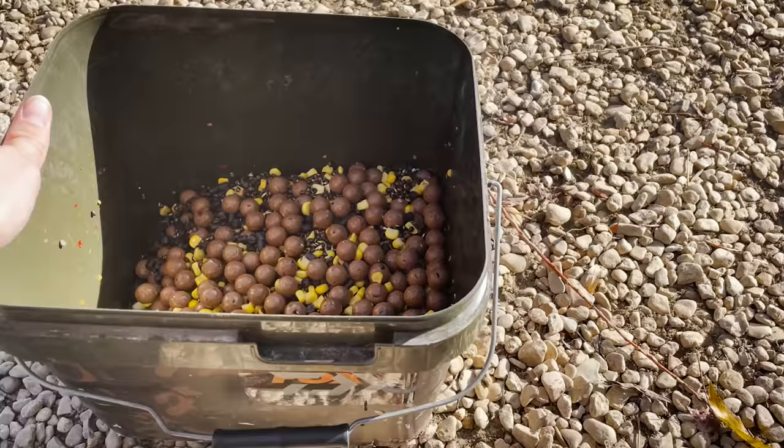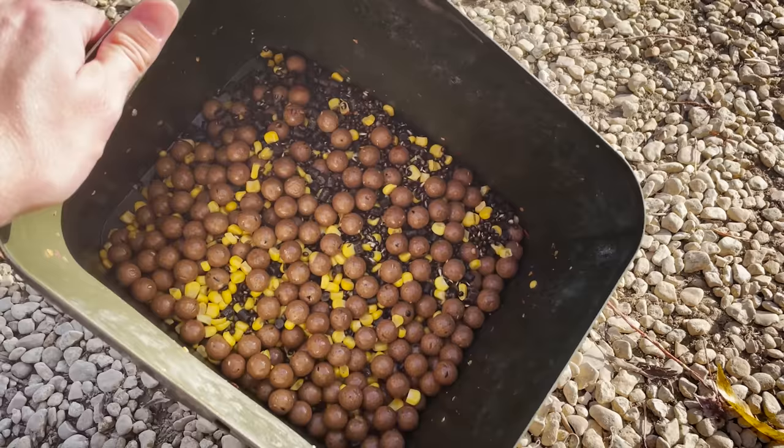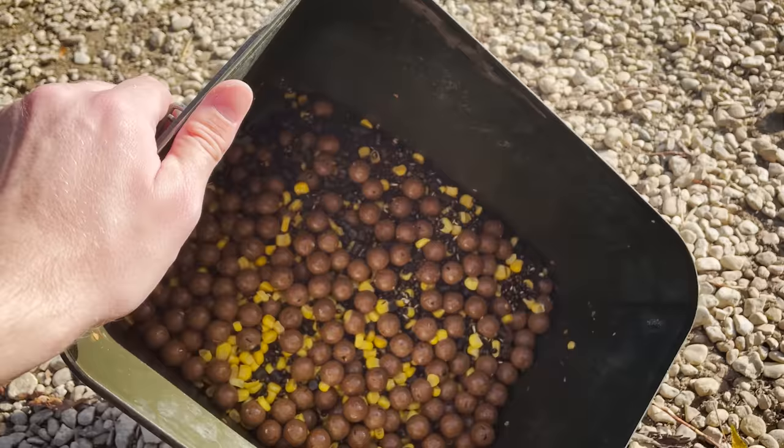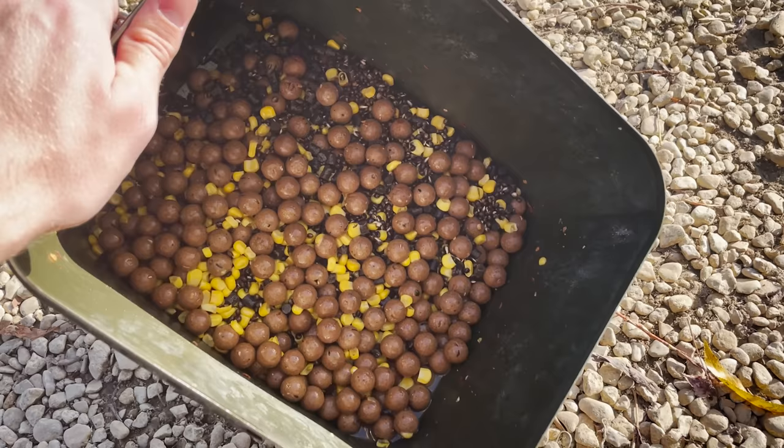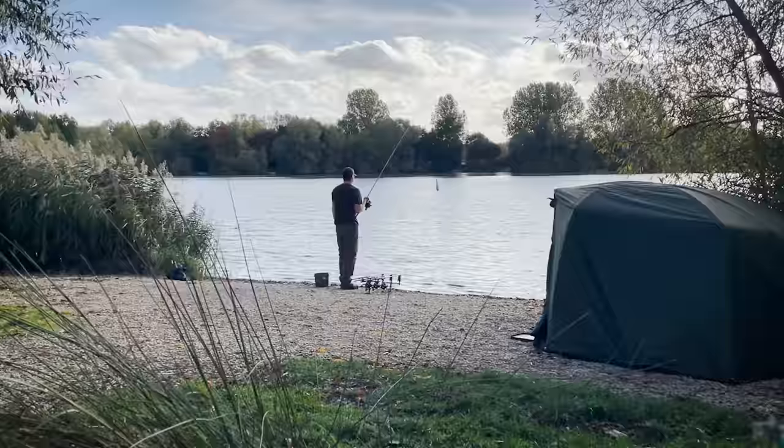Here's the bait I'm going to be putting in over the spot: I've got Pacific Tuna boilies that have been soaking in the Pacific Tuna booster mix for the last three or four weeks, some sweetcorn, chili hemp, and a few pellets. I'm not going to put it all out over the course of the session unless it really kicks off — I'm going to start with six or seven spombs and top up if we get into fish. I'm definitely not going too gung-ho with the bait to start with.